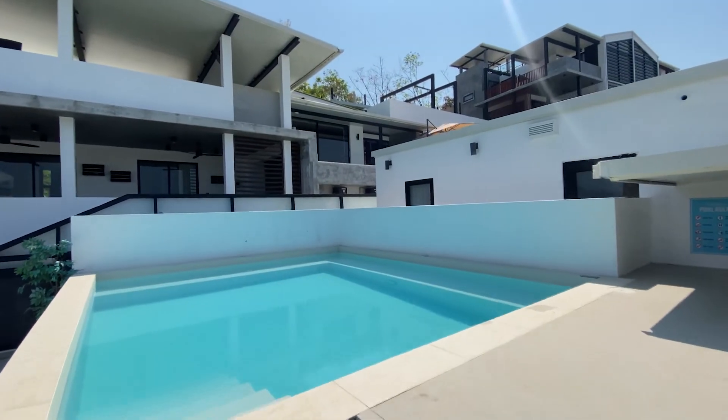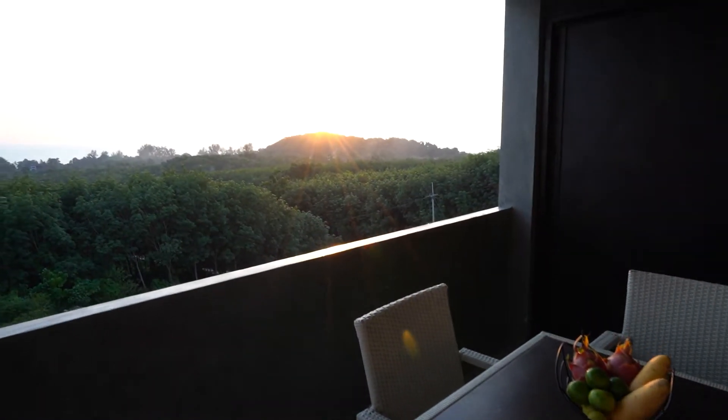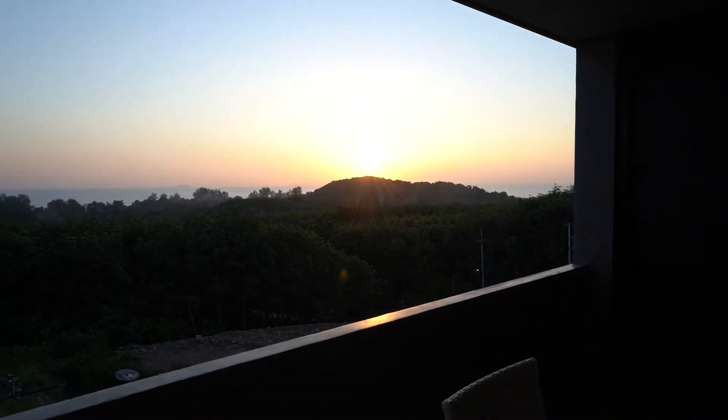So this is Mali Highlands A5, and you've also got use of the communal swimming pools, the games room, the gym, volleyball court, paddle court, a water park, and don't forget the free shuttle to the beach which takes around five minutes. I hope you've enjoyed your tour and we'll see you soon.